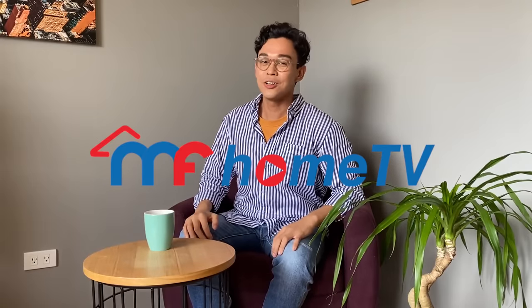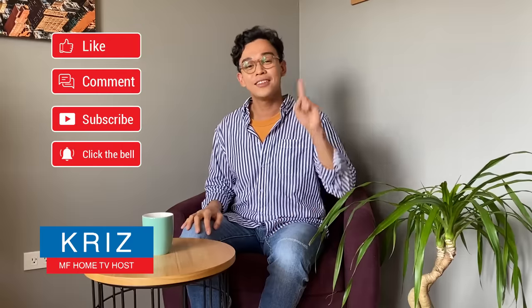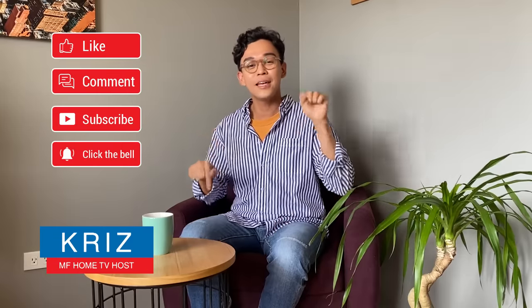Hey homeowners, welcome to another episode of MF Home TV. Please don't forget to like, comment, subscribe, and click that bell icon below.